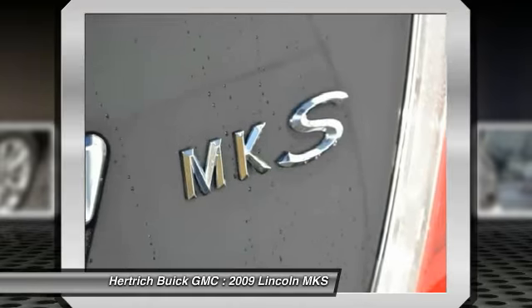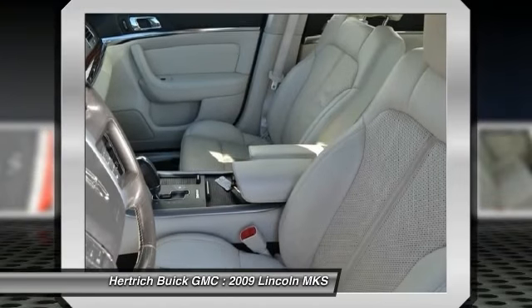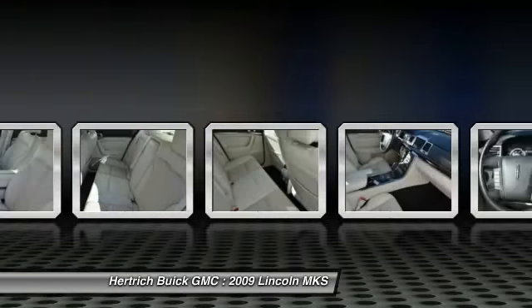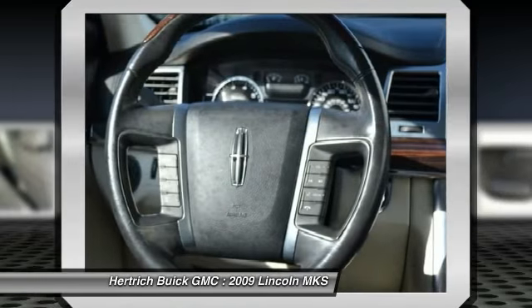The 2009 Lincoln MKS promises more comfort and amenities than the LS models that it replaces, and offers several features such as the keypad entry system, the SYNC hands-free interface, and the Sirius Travel Link that aren't otherwise offered in its price range.